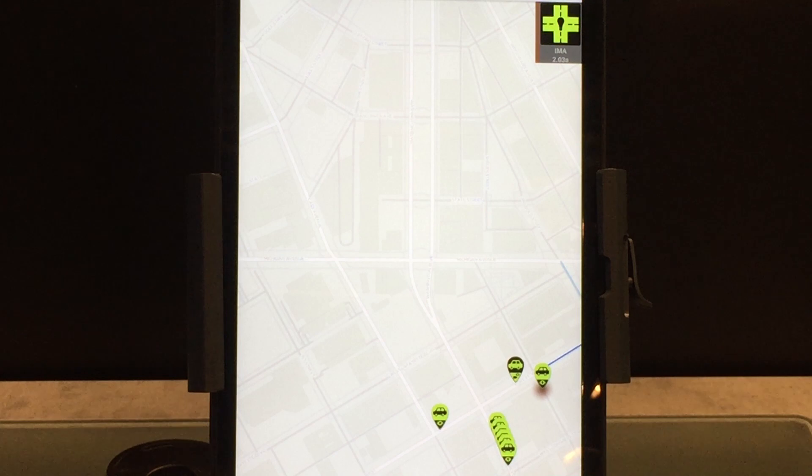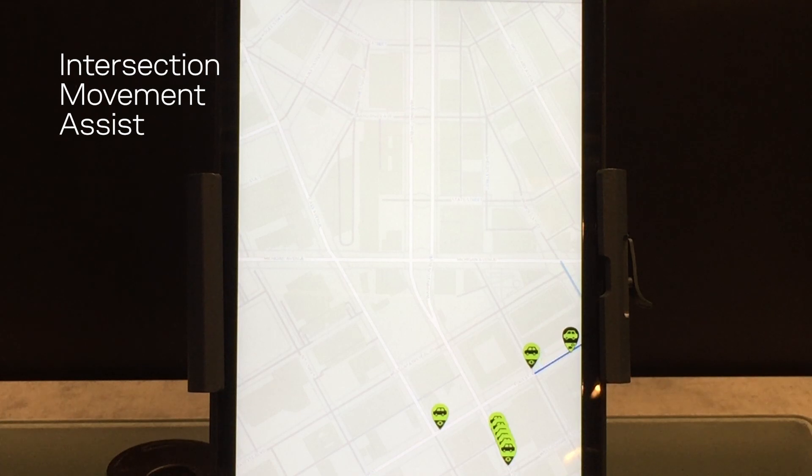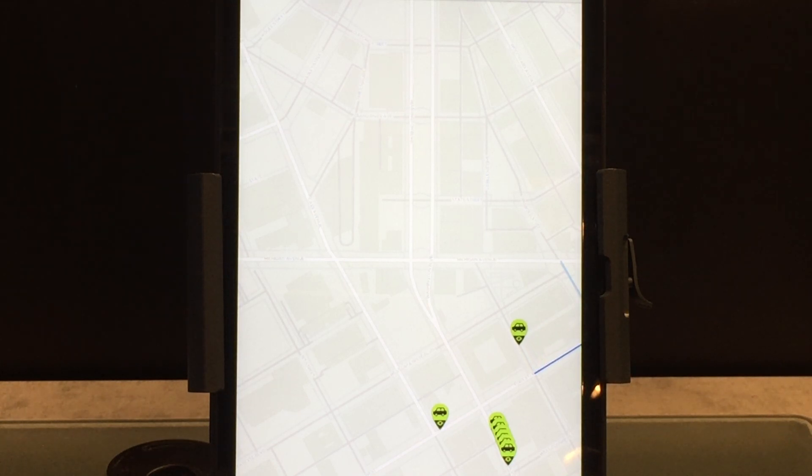This is an intersection management assist: when a car gets close to an intersection at the same time as other cars, the cars talk to each other to have a smooth transition through the intersection.